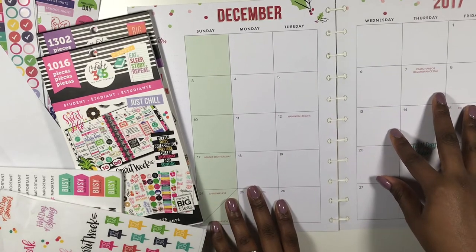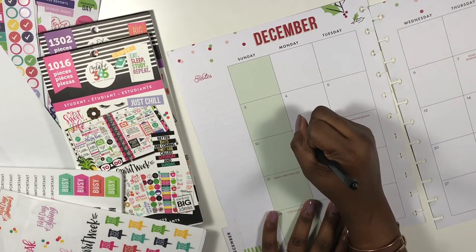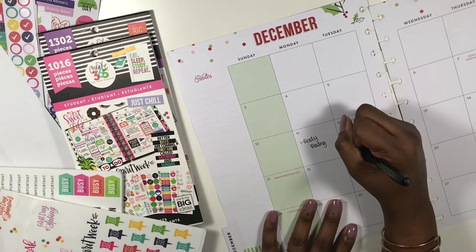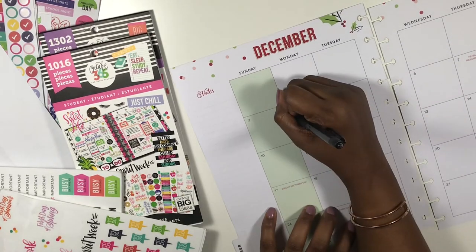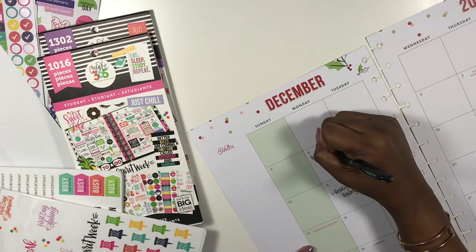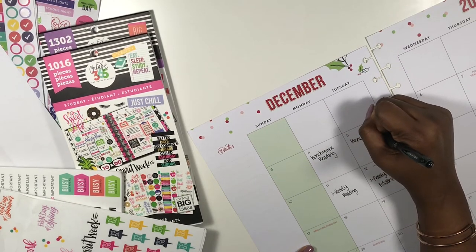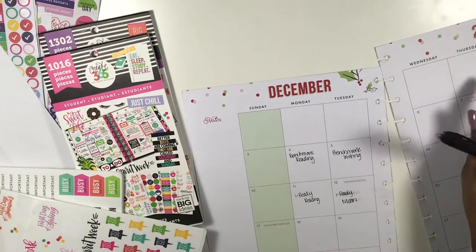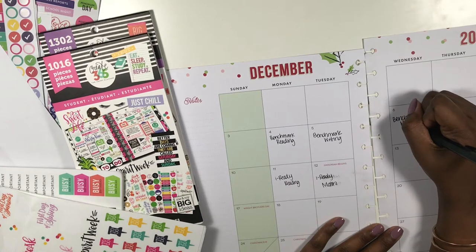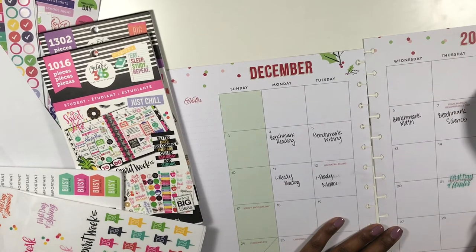We have a couple of different things testing going on this week. We have I-Ready Reading and I-Ready Math. We also have Benchmark Reading, Benchmark Writing, Benchmark Math, Benchmark Science, and then we have makeups.